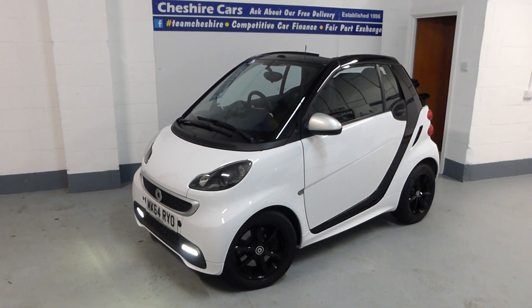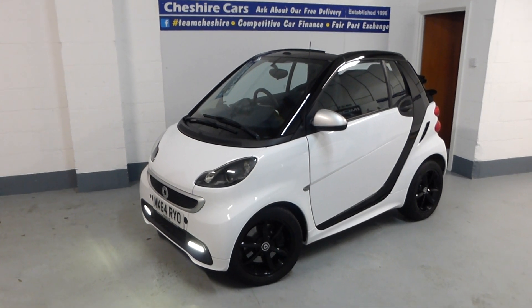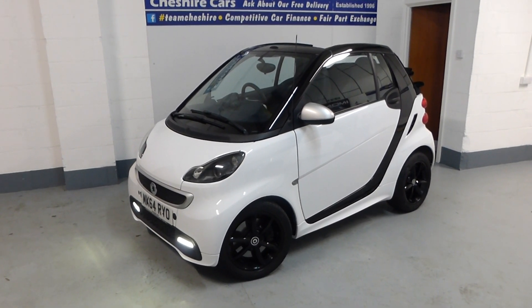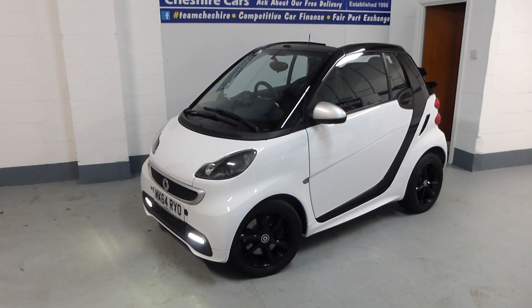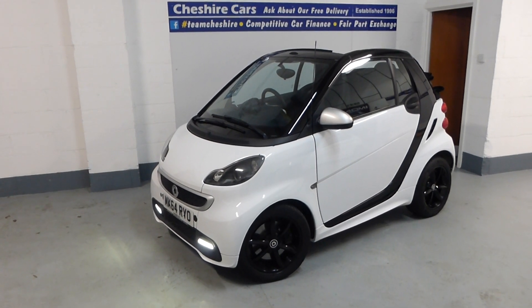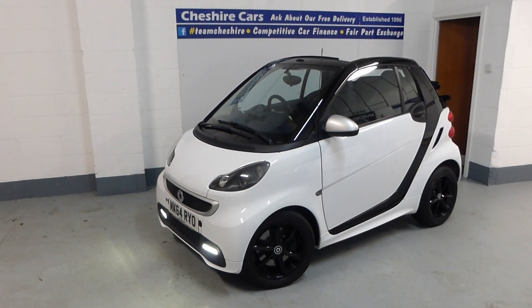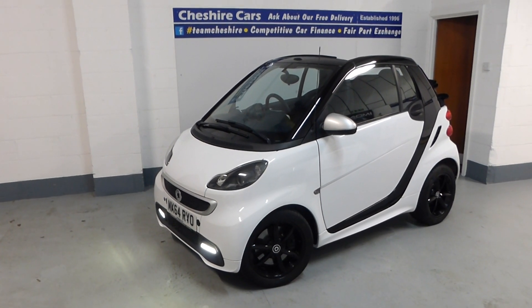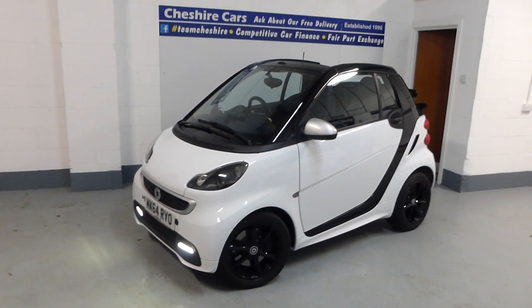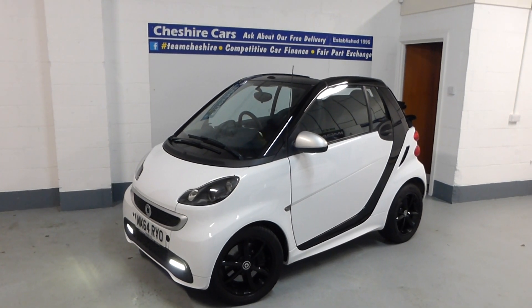Two owners including myself, 28,500 miles, available with competitive car finance, fair part exchange, and free delivery — you only pay for the car once either my dad or myself has arrived at your house. A small deposit of £250 is required, and the balance is due only when you've seen the car, although many customers do choose to pay in full beforehand.